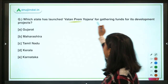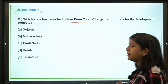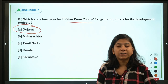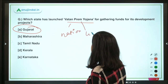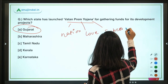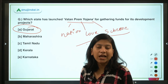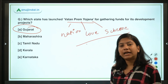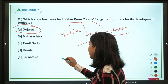Which state has launched the Vatan Prem Yojana to gather funds for development projects? It has been launched by the Gujarat government. 'Vatan' means hometown, 'Prem' means love, and 'Yojana' means scheme. Under this scheme, Non-Resident Indians of Gujarati origin are encouraged to invest in development projects in their native villages to promote overall development.